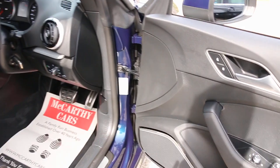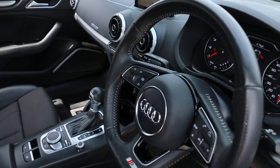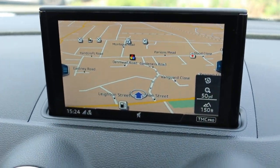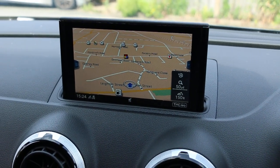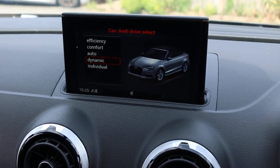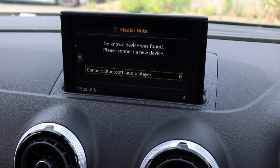Bang and Olufsen premium sound system. It's got MMI satellite navigation, DAB radio, Bluetooth, telephone connection, select drive, Bluetooth audio, and AUX connection.